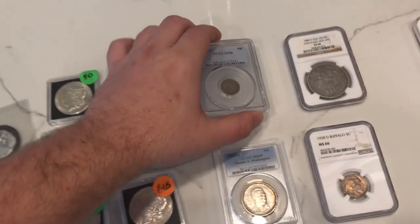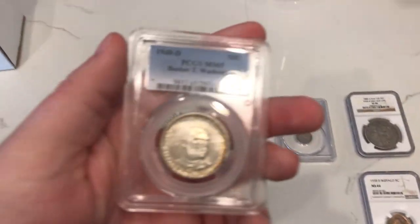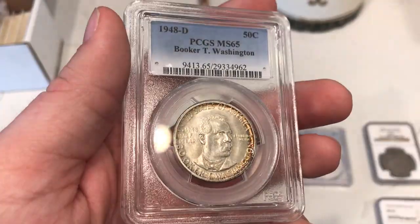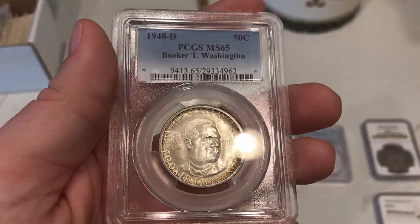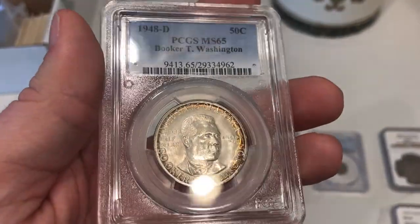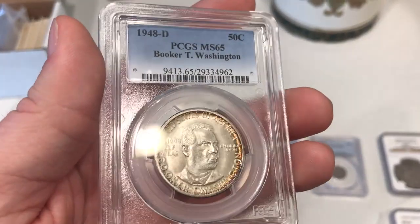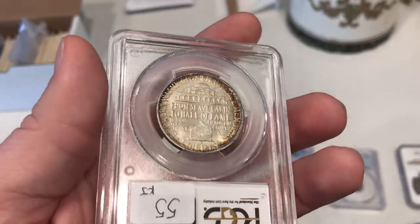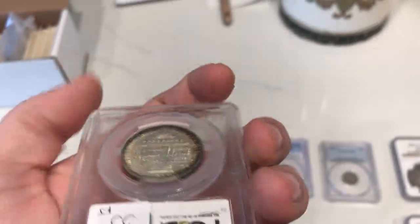All these coins will be available on our website AkushaCollectibles.com. Here's a kind of affordable but pretty interesting one — a 1948-D Booker T. Washington graded MS65 by PCGS. It has some interesting toning to the right side of the coin and still some nice luster. I think it's a pretty nice coin; I didn't pay too much for it and won't offer it for too much either.